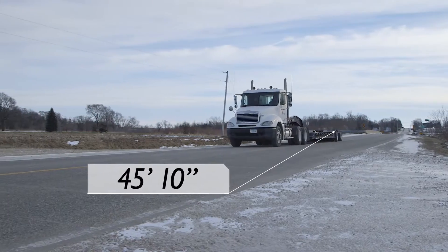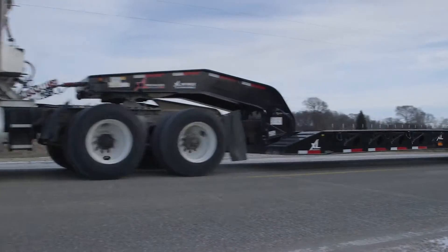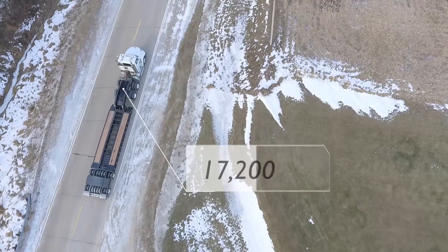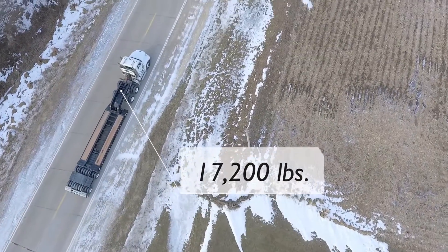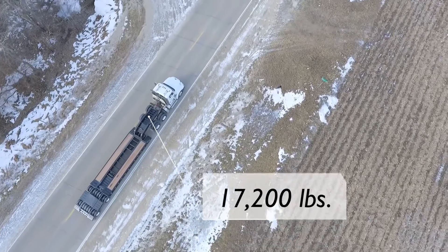The 45-foot, 10-inch long trailer is rated at 90,000 pounds overall and 90,000 pounds in 15 feet concentrated. With an approximate weight of 17,200 pounds, the XL MGX provides impressive payload capability.